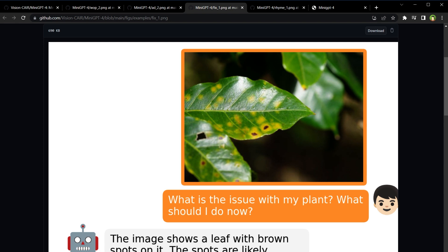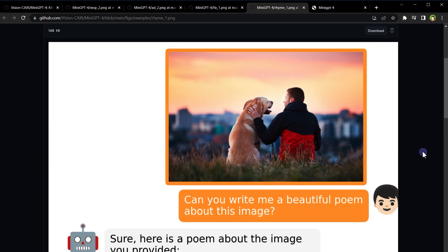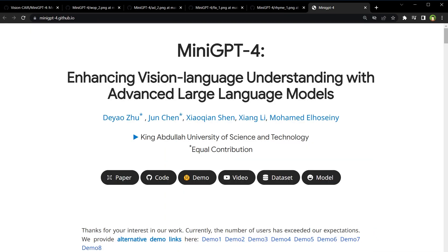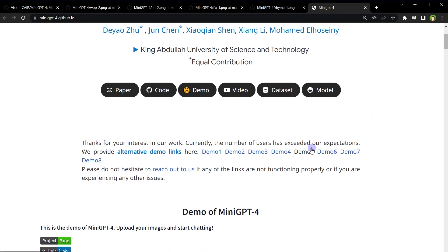Another image was provided that had leaves with brown and yellowish spots. MiniGPT-4 identified the leaves with brown spots, added that it could be due to fungal infection, and then suggested a solution to cure the plant. They also provided another image and asked MiniGPT-4 to write a poem about it. It successfully wrote: 'A man sits on a hill with his dog by his side, the sun sets behind them casting a golden light...' and so on. This is a demo for MiniGPT-4, enhancing vision-language understanding with advanced large language models.